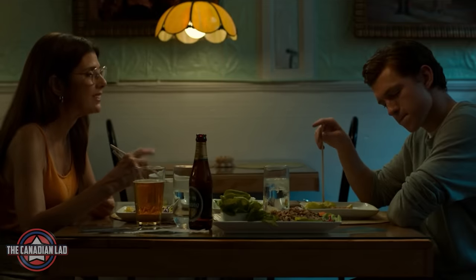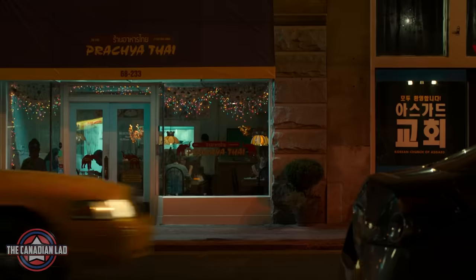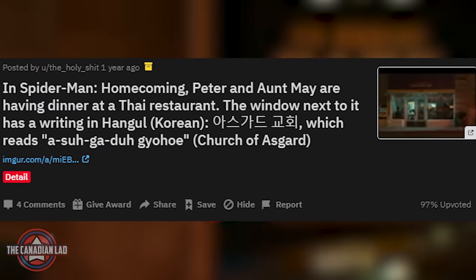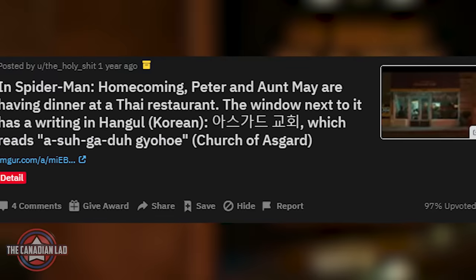Number 31. Peter and Aunt May were having dinner at a Thai restaurant. Now the window next to it has a writing in Korean language which apparently means 'charge of Asgard.' Thanks to a Reddit user for coming up with this detail a year ago.